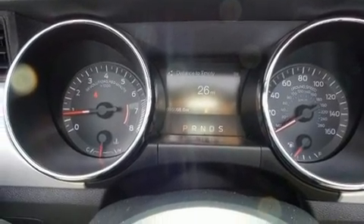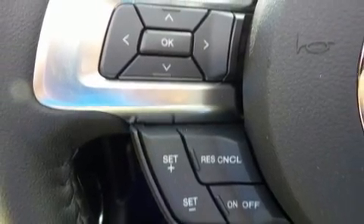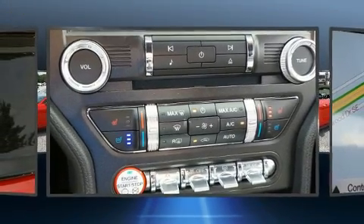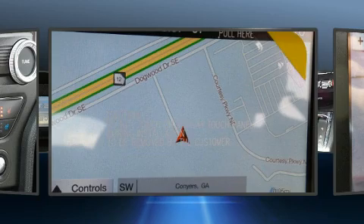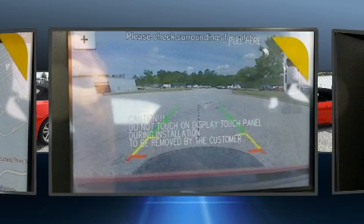Heated and ventilated seats, turn signal indicator mirrors, a power convertible roof, and more are all included. With high-intensity discharge headlights illuminating your path, you'll always appreciate maximum visibility.